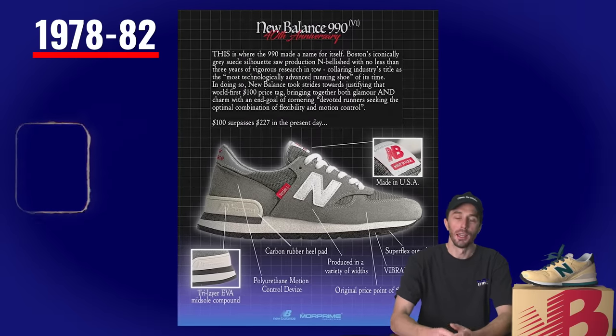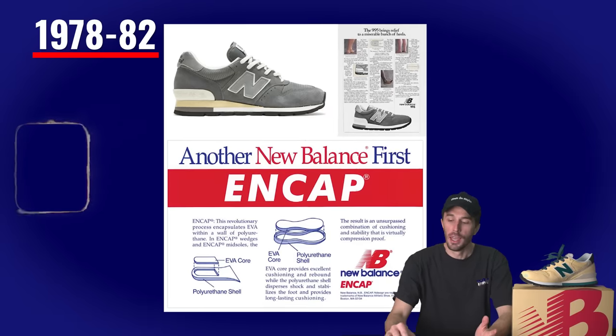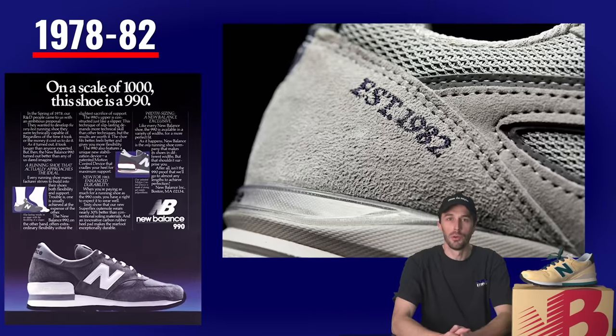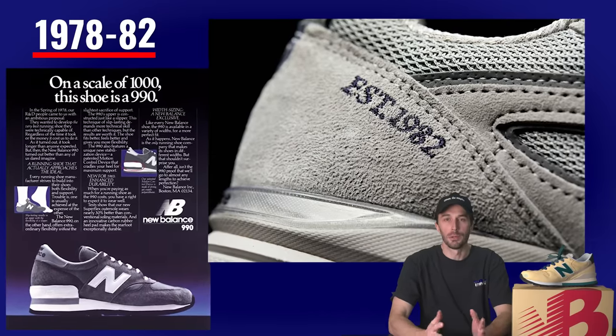One of these brands was New Balance, which started designing what they considered the perfect running shoe starting in 1978. Over the course of four years, they designed, tested, and prototyped until 1982 when the iconic New Balance 990 was released.